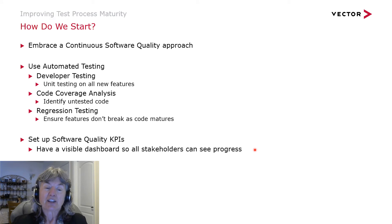To start the transition from a bug fixing organization to a bug prevention organization, you really want to embrace a continuous software quality approach. A lot of it is around automation and test automation. There are many things in developer-led testing that can be automated. You can use code coverage analysis to identify untested code. Regression testing and repeatability are really important — it's not enough to test once; you've got to constantly test to make sure you're not breaking things as your code evolves. You also want to set up software quality KPIs and a dashboard that all stakeholders can look at.